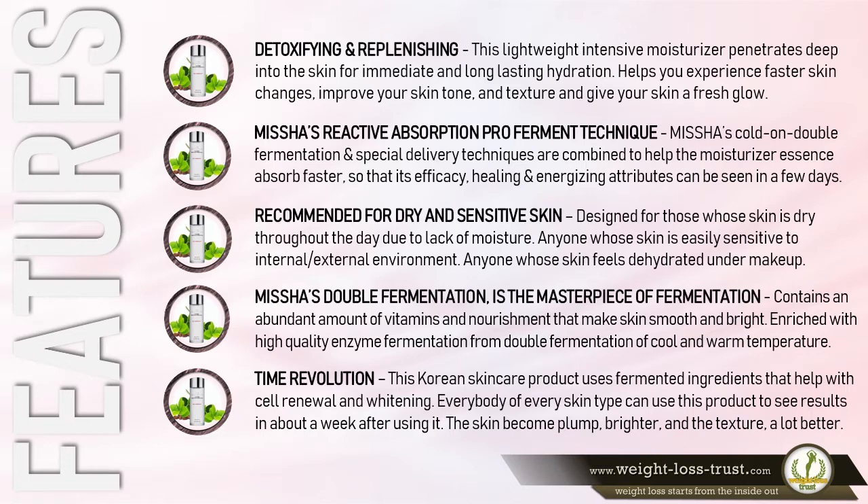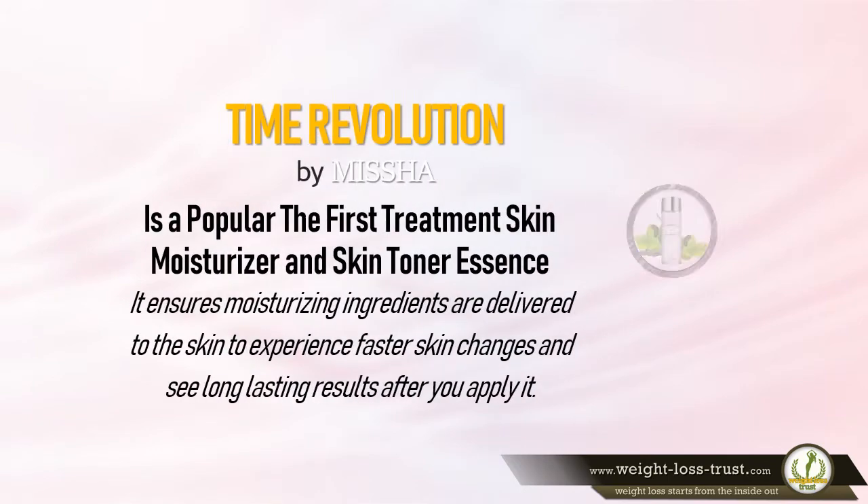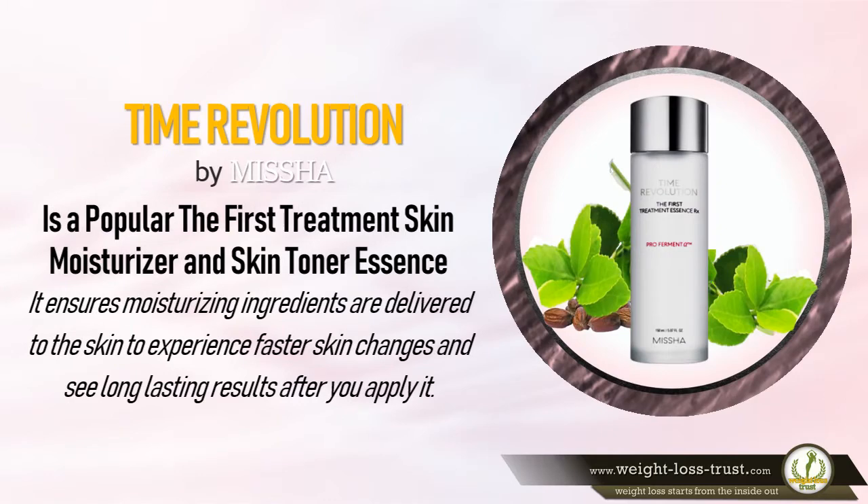The skin becomes plump, brighter, and the texture a lot better. Based on over 178 customer reviews and an overall 4.3-star rating on Amazon, Time Revolution by Missha is a popular first-treatment skin moisturizer and skin toner essence. It ensures moisturizing ingredients are delivered to the skin to experience faster skin changes and see long-lasting results after you apply it.